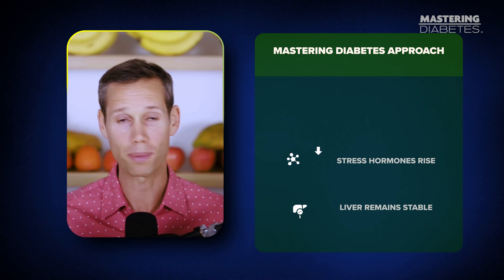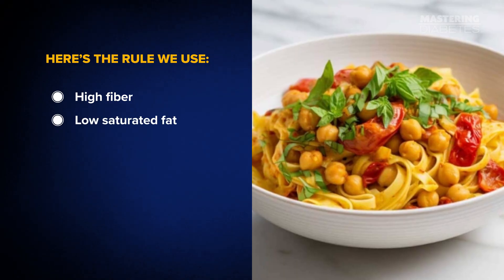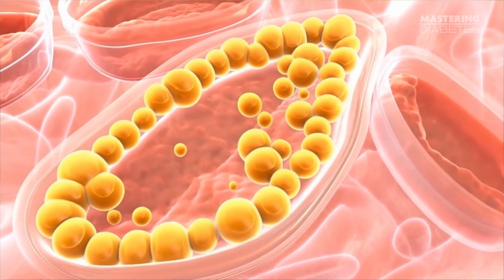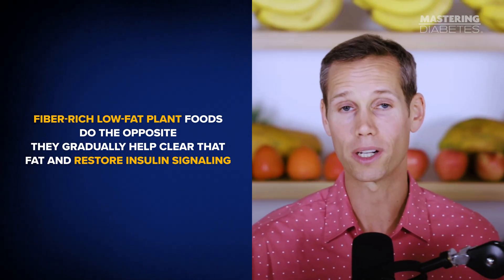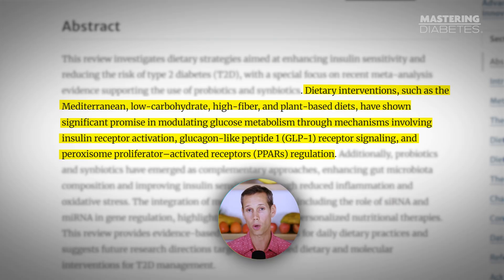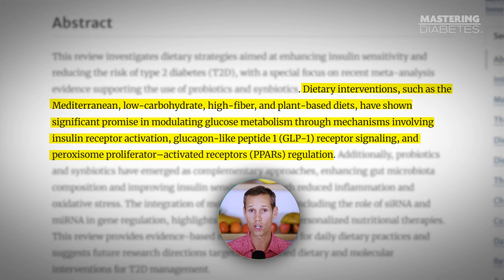The approach flips this completely. Instead of skipping your next meal, you use it strategically to tell your liver and muscles: we're safe, you can stand down. And the way you send that signal is not by avoiding carbs, but by choosing the right kind of meal. Here's the rule: high fiber, low saturated fat, whole intact plant foods — not low carb, not high fat, not restriction. Why this works goes straight back to the root cause. Insulin resistance is driven largely by fat accumulation inside liver and muscle cells. Saturated fat worsens that congestion quickly. Fiber-rich, low-fat plant foods do the opposite — they gradually help clear that fat and restore insulin signaling. A recent review in Current Nutrition Reports showed how diets low in saturated fat and rich in fiber improve hepatic insulin sensitivity and reduce inappropriate liver glucose output, the main driver of stubborn high fasting blood sugar levels.